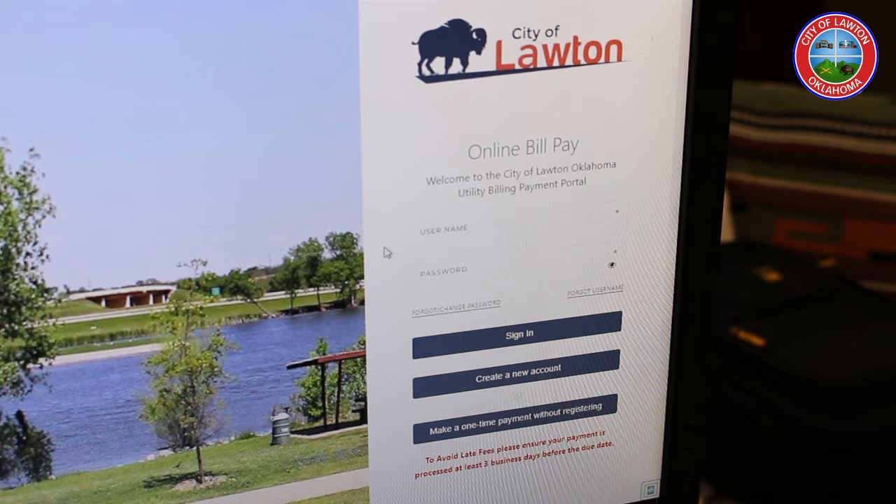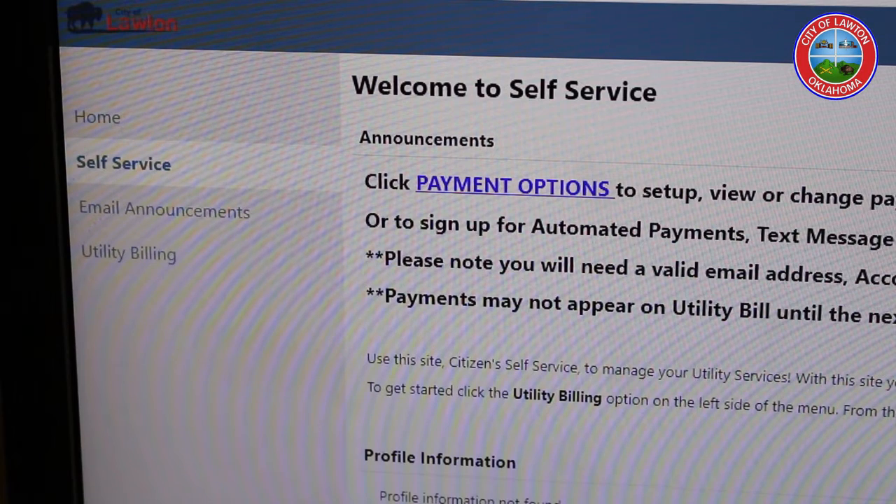I went and talked to the finance director, Joe Don Dunham, to learn a little bit more about this. With the new service, citizens who wish to have their payments drafted are required to sign in to two different systems: the customer service Munis portal and the OSG portal.